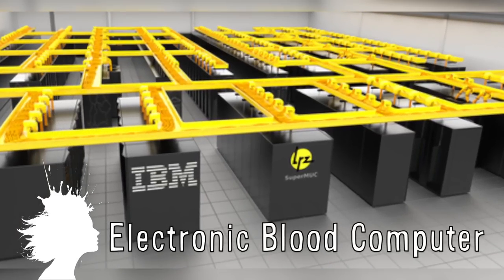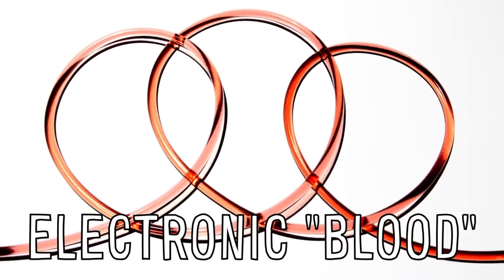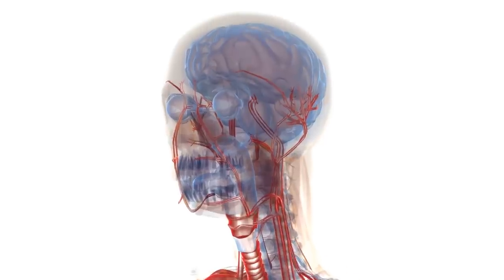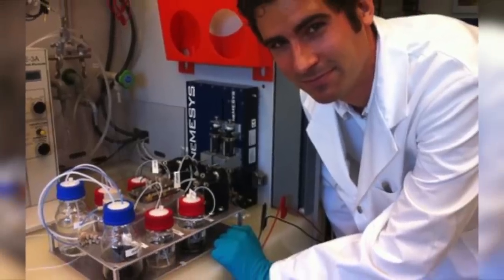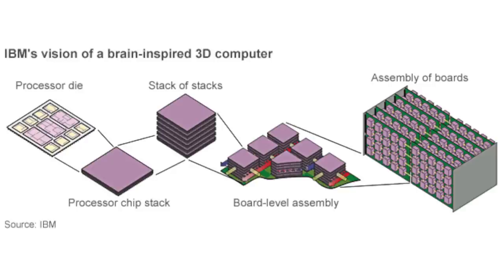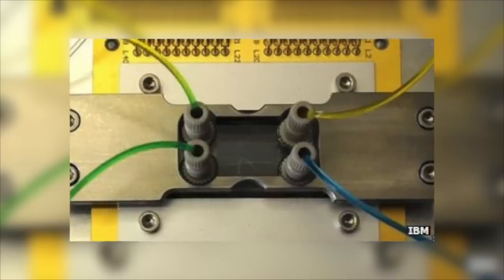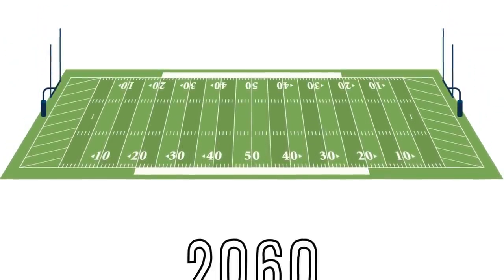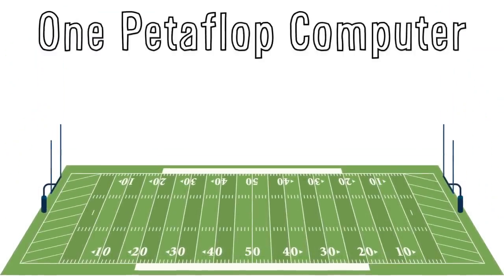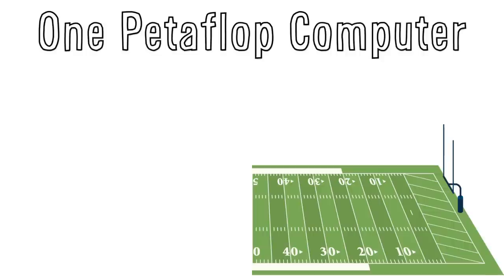IBM is working on a new computer prototype fueled by electronic blood. Using the human brain as a model, they're designing computers to be cooled and fueled by a liquid just like the blood of a human brain. This new system pumps an electrolyte blood through a computer, carrying power in and taking heat out. They hope that by 2060, a one petaflop computer the size of half a football field today will fit on your desktop.